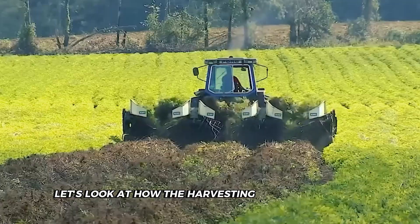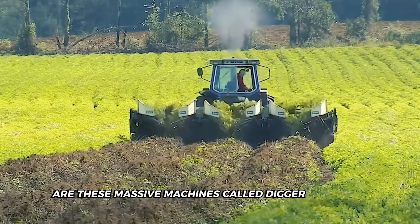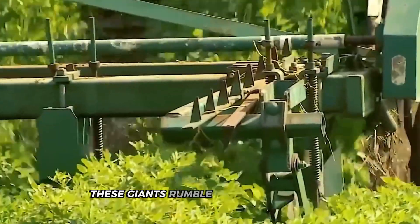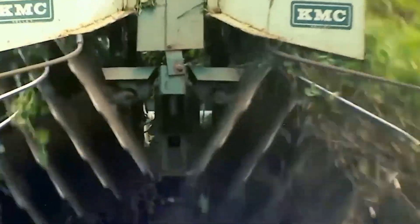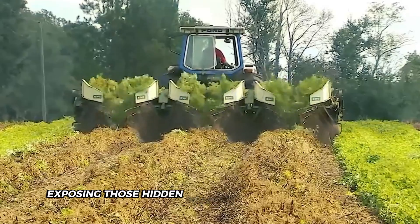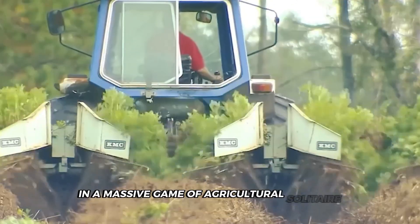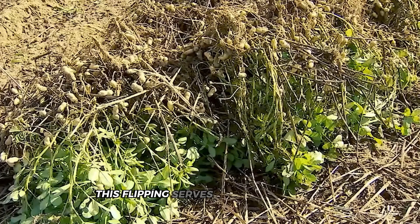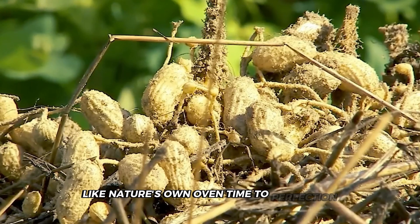First up are these massive machines called digger inverters. These giants rumble through the fields, loosening the soil around the peanut plants with specialized blades. They completely flip the plants upside down, exposing those hidden peanuts to the sunshine above, like turning over cards in a massive game of agricultural solitaire. This flipping serves a crucial purpose. Once exposed to the sun, the peanuts need to dry in the field for exactly two to three days, like nature's own oven timed to perfection.